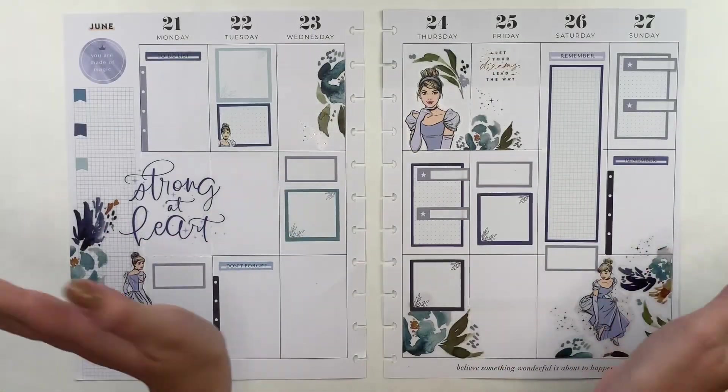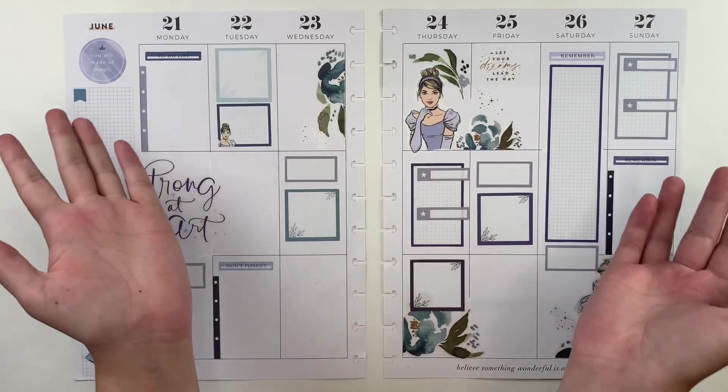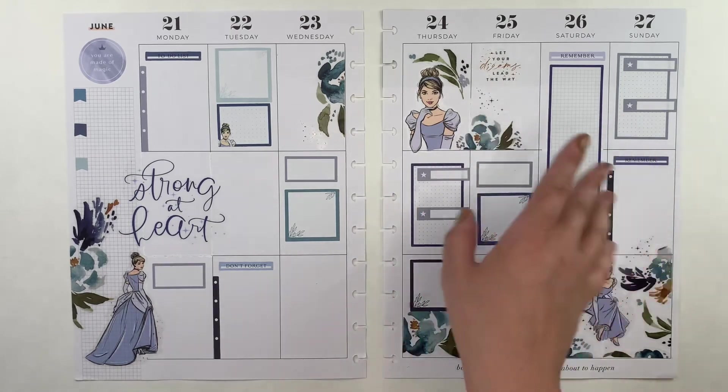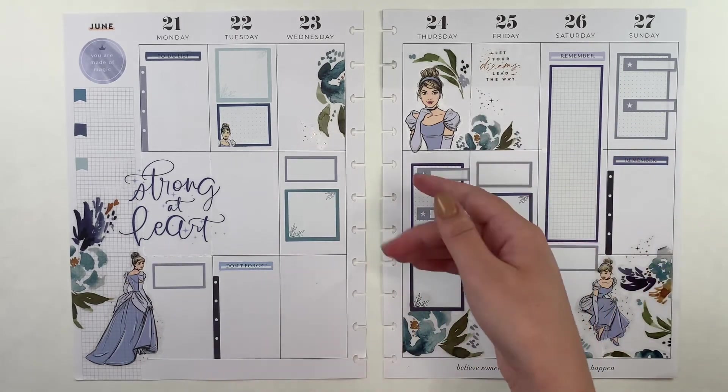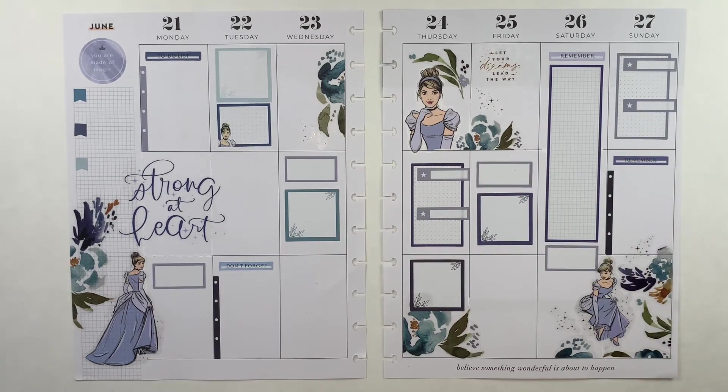And with that, I'm going to call it good on this Cinderella wedding theme spread for my college roommate's wedding. I'm excited but also super stressed out about everything that has to be done this week, so we're just going to get through it a day at a time. If you liked this video, hit that like button down below. You can also subscribe to my channel for more fun planner-related content and follow me on Instagram at Caitlyn Plans, where I share after-the-pen photos as well as photos of spreads that did not get videos. Thanks for watching and happy planning.